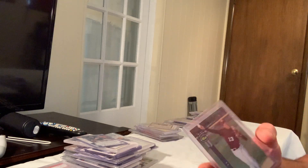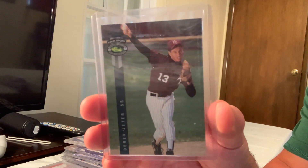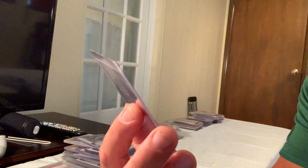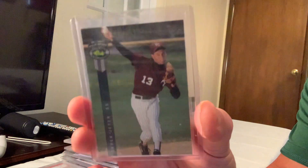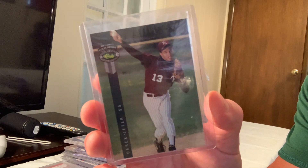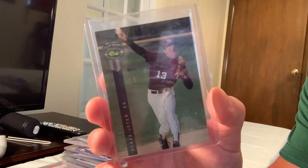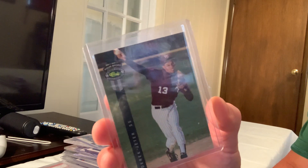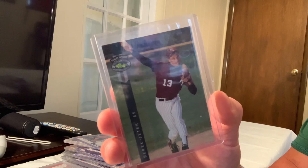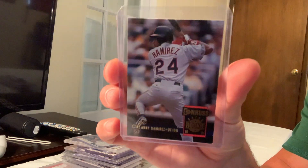Now into the 80s section of my list. Number 81 is the 1992 Classic Four Sport Draft Pick Derek Jeter, which sold for $125 on eBay.